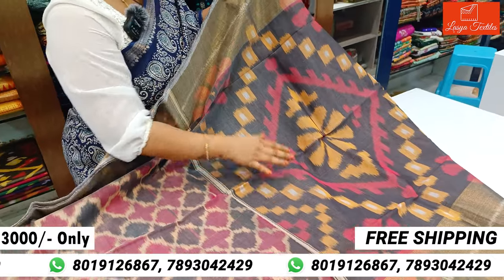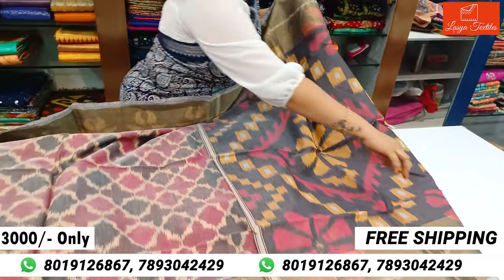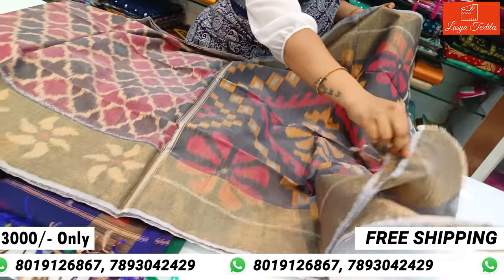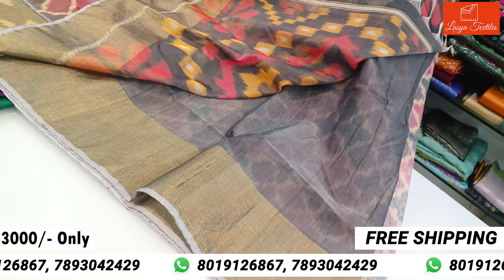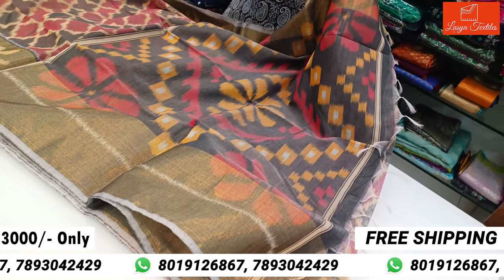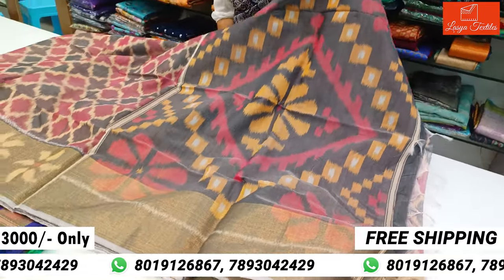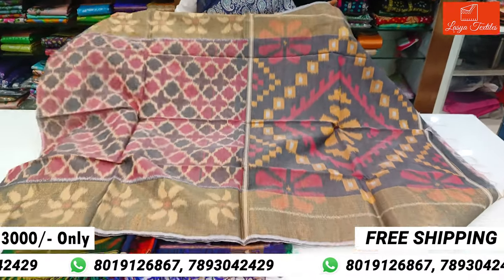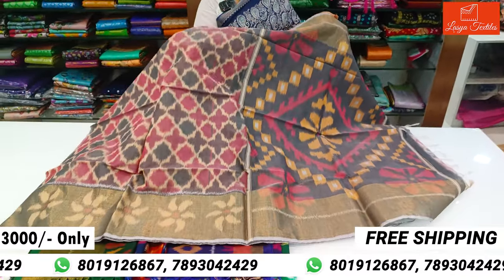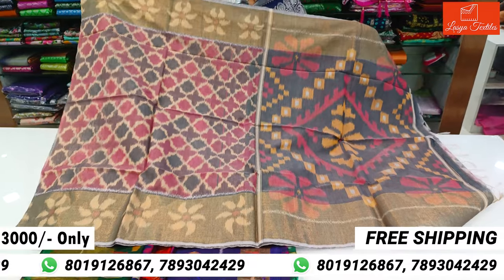Pallu part and blouse part. Self combination, very classy combination. Light weight. Dini cost is $3,000 with free shipping. Pure quality. Sairi all over look.